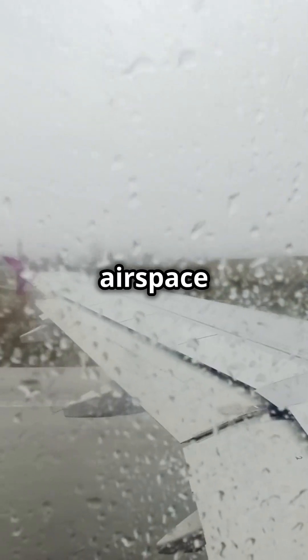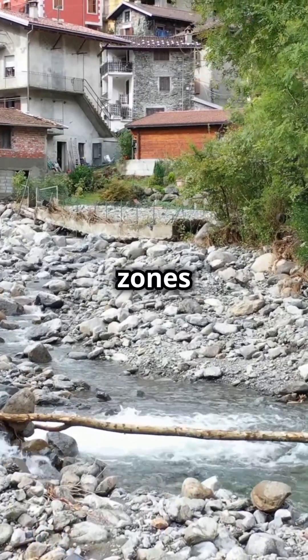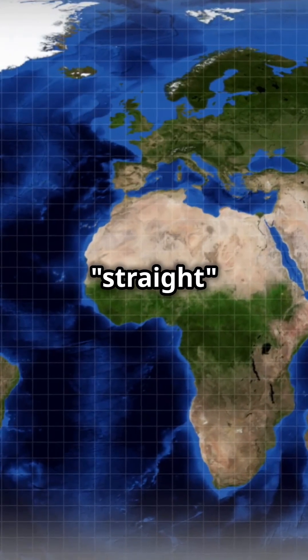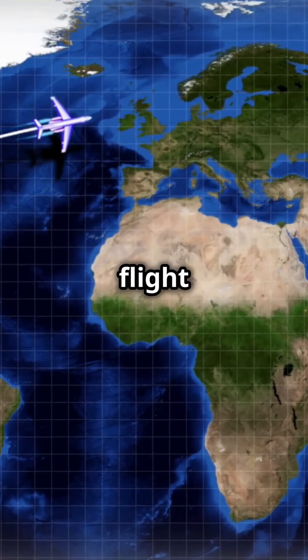Planes must also avoid restricted airspace and certain geographical areas, like mountainous regions or conflict zones, which can affect their route. In essence, planes do fly in the most straight and efficient path possible when considering the Earth's curvature and other flight factors.